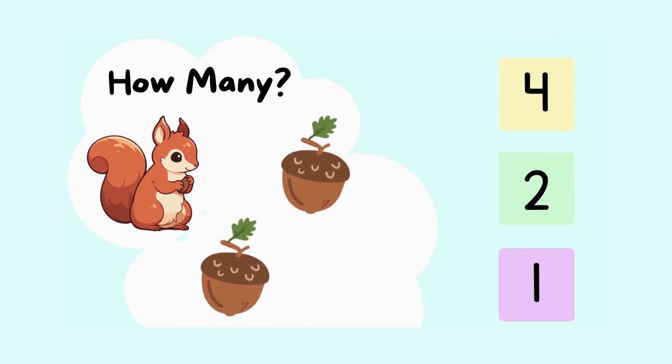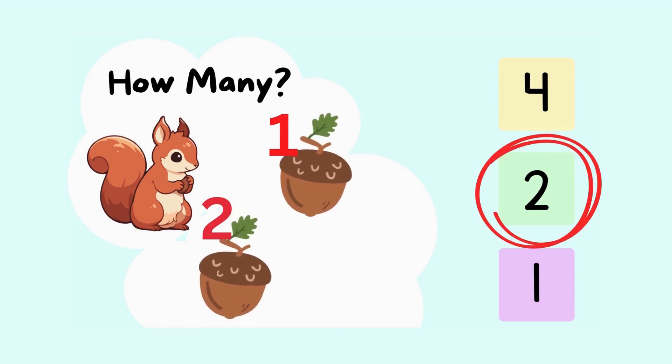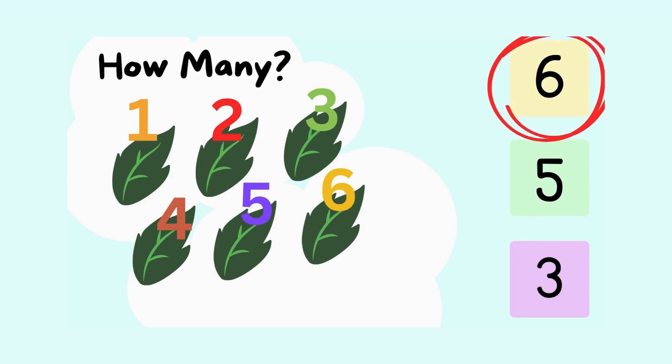Do you know how many nuts this squirrel has? Let's count together. Ready? One, two. The squirrel has two nuts. Great job. Next, how many leaves do you spot here? Let's count them together. One, two, three, four, five, six. There are six leaves. You're amazing at this.